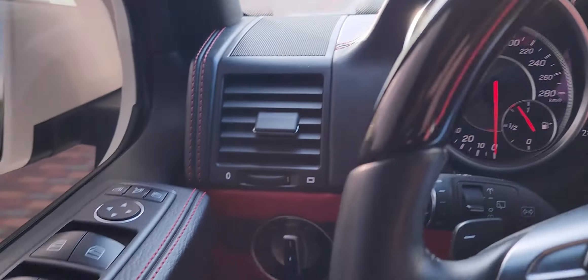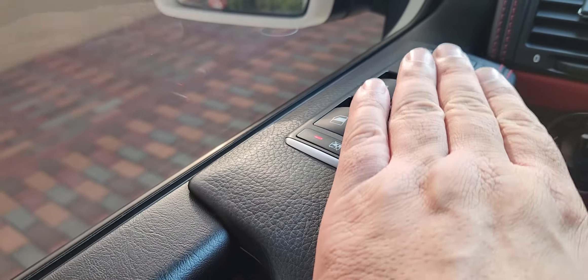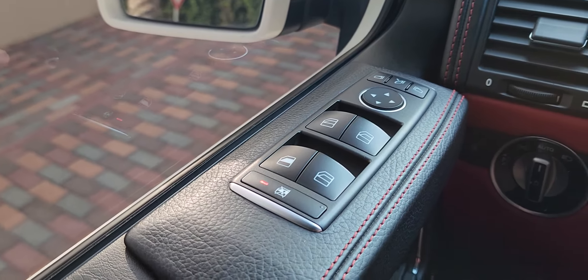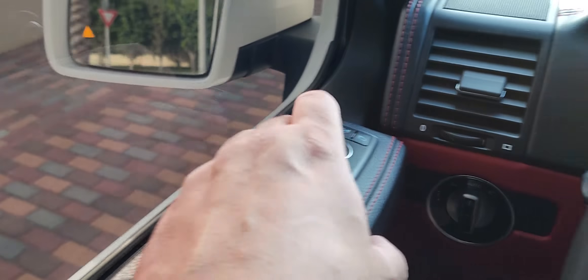Jumping into the G-Wagon is always — it just feels so right. And when you close it, that noise just makes you feel so secure. So there's no wonder there's no shortage of these cars in Dubai. But getting the right one — that's something else.